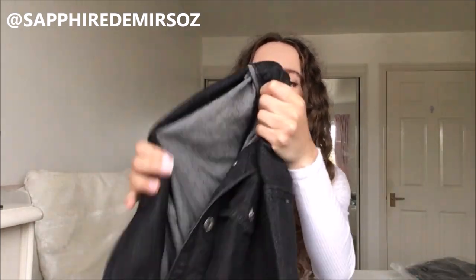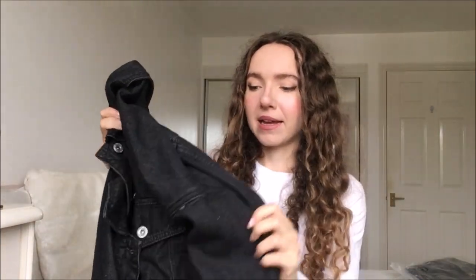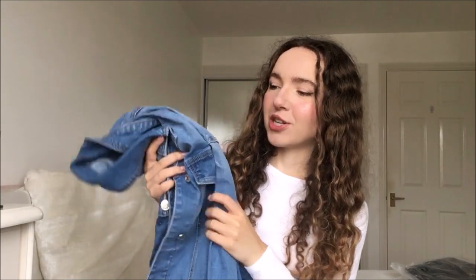The next pieces I got I have literally been wearing non-stop. If you follow me on Instagram you'll have seen them on my Instagram stories. I got these cotton blend denim jackets. The first one is a black denim jacket — they're cotton blend so they are so soft to the touch. I think the black looks really cool, like motorcycle chic kind of vibes which I absolutely love. I also got the blue one as well which is very American vibes — very traditional cowboy chic. Let's try them on right now.